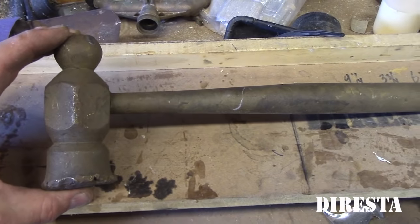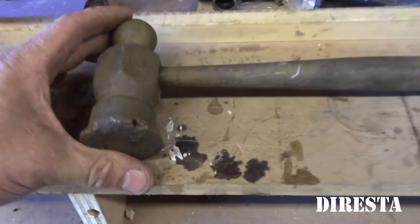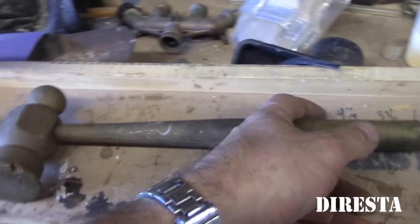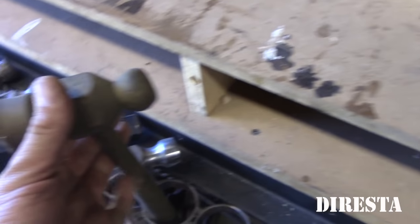This is a flea market find — a solid brass hammer. This weighs about five pounds and you can see it's gotten some use. I sandblasted it — when I got it it was all black. It's a solid brass hammer; even the handle is solid.